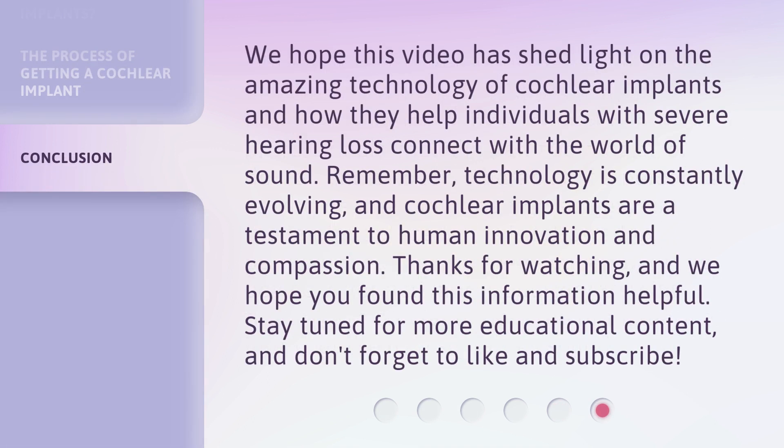We hope this video has shed light on the amazing technology of cochlear implants and how they help individuals with severe hearing loss connect with the world of sound. Remember, technology is constantly evolving, and cochlear implants are a testament to human innovation and compassion. Thanks for watching, and we hope you found this information helpful. Stay tuned for more educational content, and don't forget to like and subscribe.